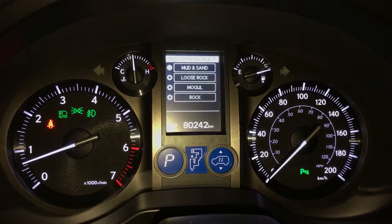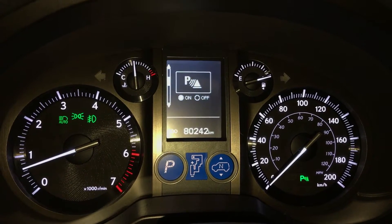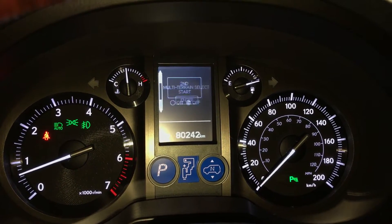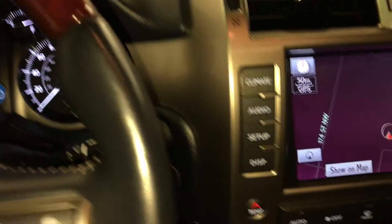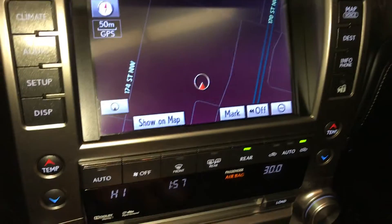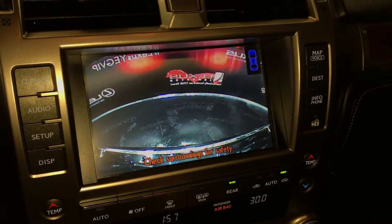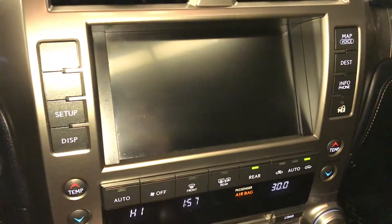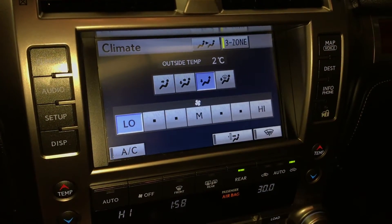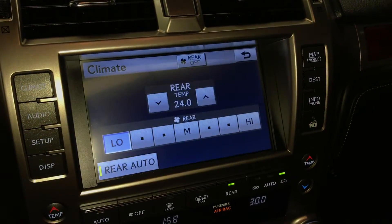Multi-terrain select, park assist, adaptive front lighting system and hill start help, engine start and stop button, voice activated navigation system, backup camera, side mirrors auto tilt down in reverse, three-zone independent climate control, AC, front and rear defrost, and heated side mirrors.